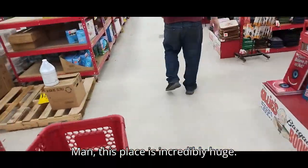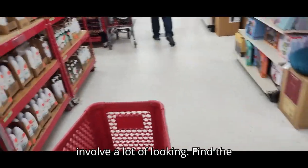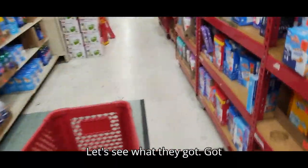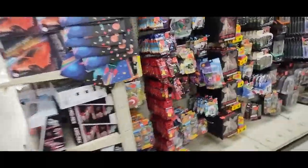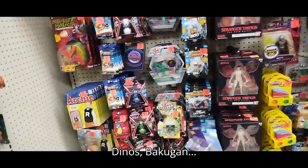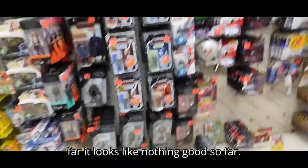Man, this place is incredibly huge. The book section is really stacked. This is gonna involve a lot of looking to find the toy section. They got some bargains here. Here's their carded section — let's see what they got. They got some Stranger Things, Robot Dinos, Bakugan, Star Wars Black Series. Let's see if they got anything good.